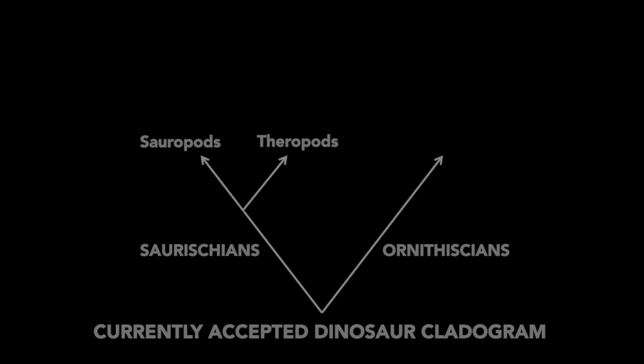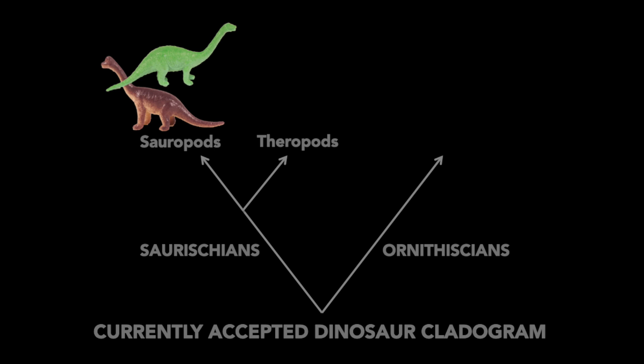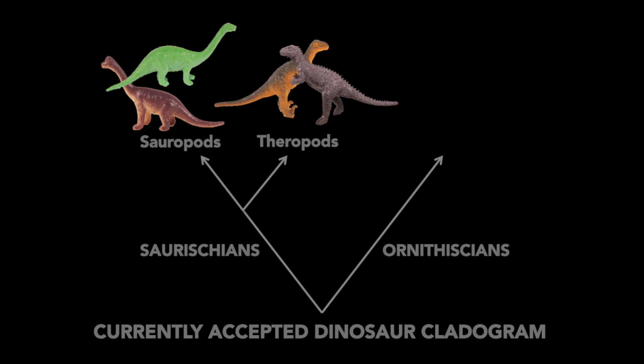Cladograms are trees that display evolutionary relationships, and for the last 130 years or so this was the commonly accepted dinosaur family tree. On the top left we have the long-necked sauropods, which include dinosaurs such as Apatosaurus and Brachiosaurus. Next to the sauropods we have the somewhat closely related theropods — the three-toed bipedal primarily carnivorous dinosaurs including T-rex, this velociraptor that's lost its feathers, and of course modern birds, because hashtag birds are dinosaurs.